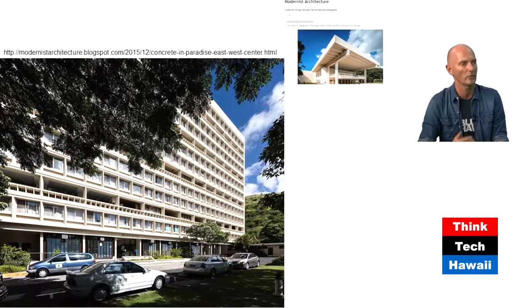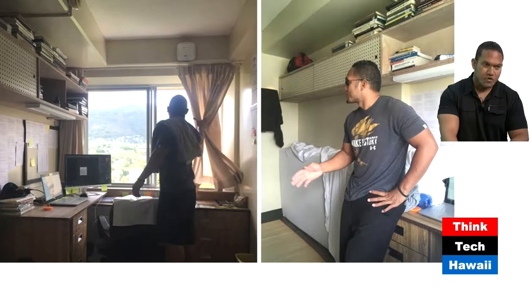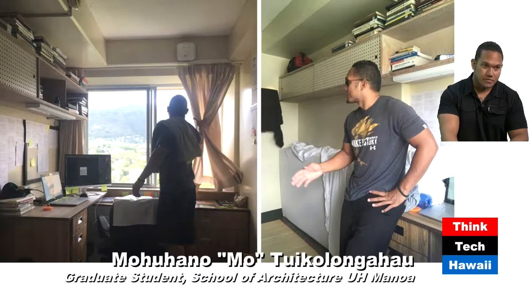From here on, today is not so much a host-guest format. It's basically us as residents of this building. Please walk us through your pictures and your experience with the building. Okay — first of all, thank you, Matthew, for having me on the show.